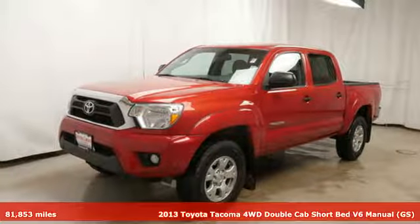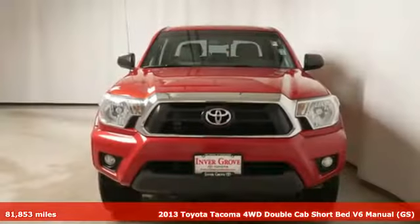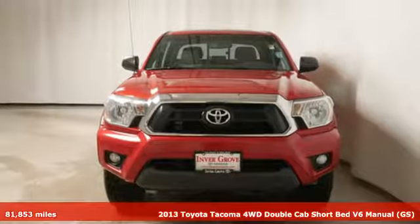Here's a 2013 Toyota Tacoma. When you're looking for comfort, convenience, and quality, you think Toyota.